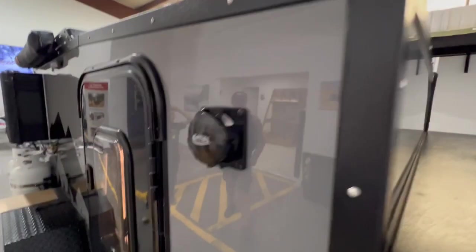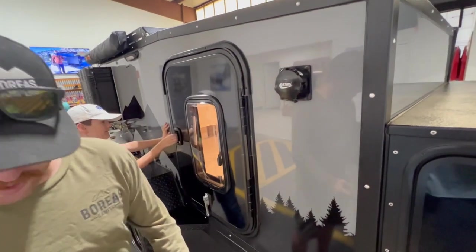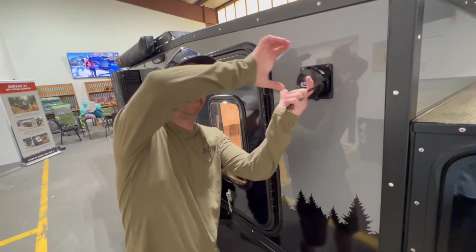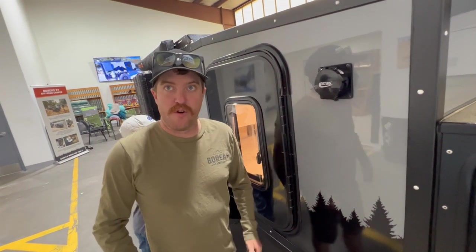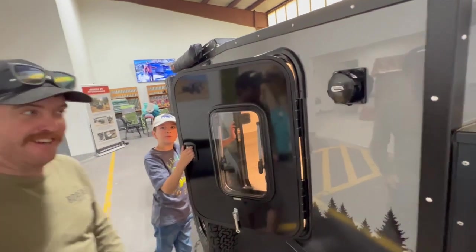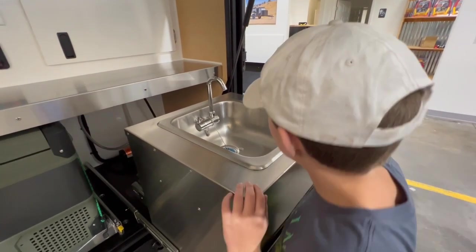That is called the AC prep. We have an AC option — it's a standalone unit that has a little duct hose that attaches onto the trailer. That way, people in Oklahoma can survive. There is so much to see, we actually missed the sink on the first look around.